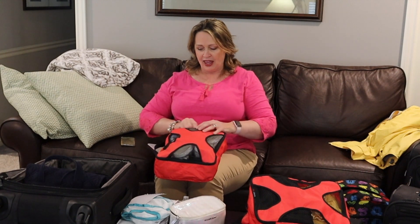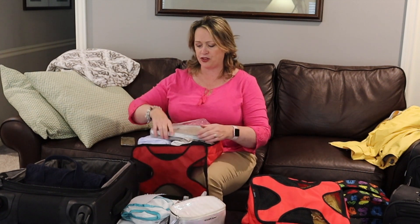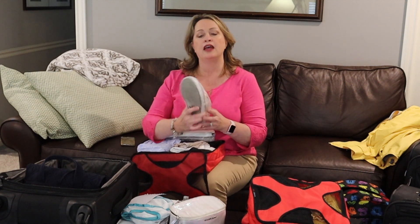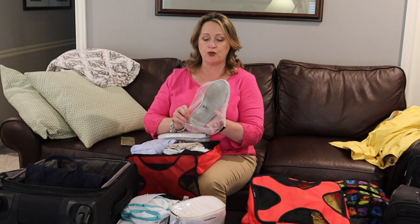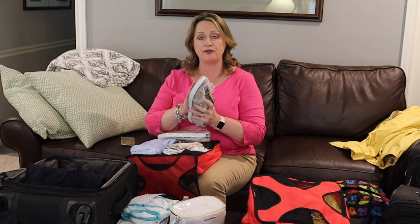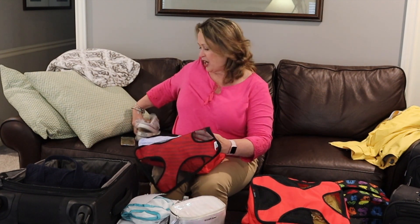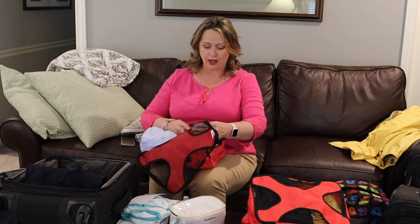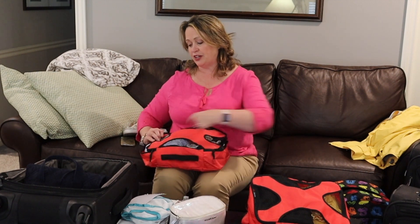Here is one that I did put shoes in, though I don't really think I like that — I think there are easier ways. But I did want to show you this: you can buy shoe bags, but I think they take up a lot more room. I went to the Dollar Tree and they had eight shower caps for a dollar. I just put them on the shoes. It's a great way to keep the nasty bottom of your shoes from getting on your nice clothes.